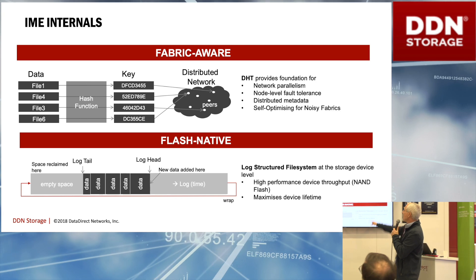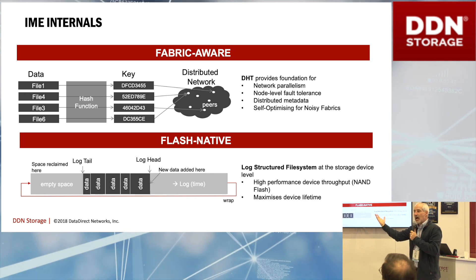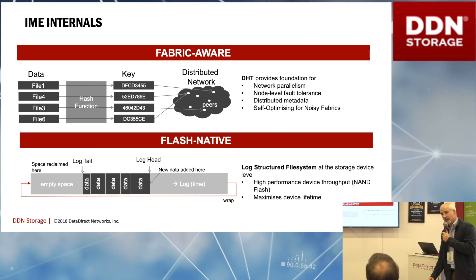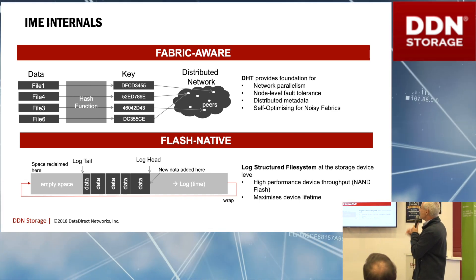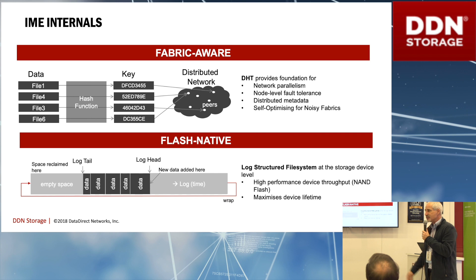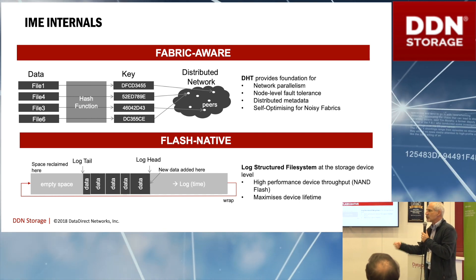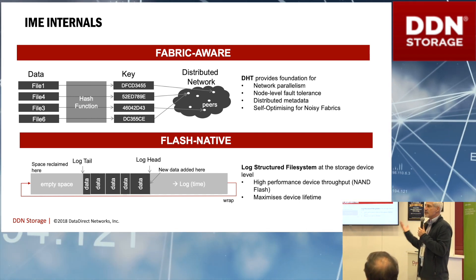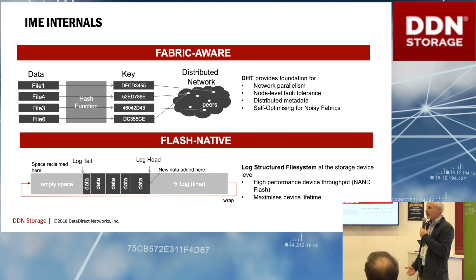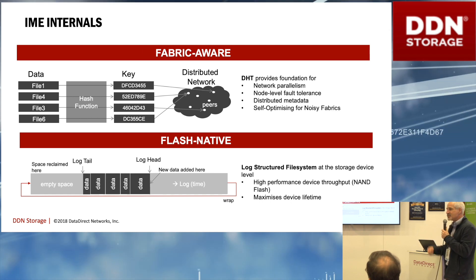IME is fabric-aware. You see here there's the files or data to the application — logically they're storing files. IME is built on top of a distributed hash table internally; that's sort of the magic of IME. It's also load-aware. You've got all of these clients sending data to all of these servers. Clients have a preference for a particular data layout, but they will override that preference should they see that servers are slow. This is a feature that no other parallel file system has. Typically in a parallel file system you run at the rate of your slowest component, but with IME you run at the sum of the rates of all your components.